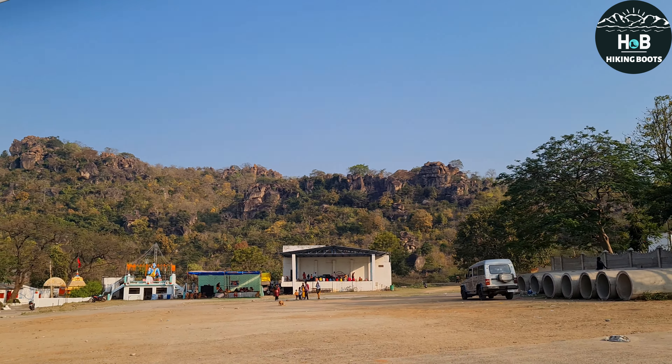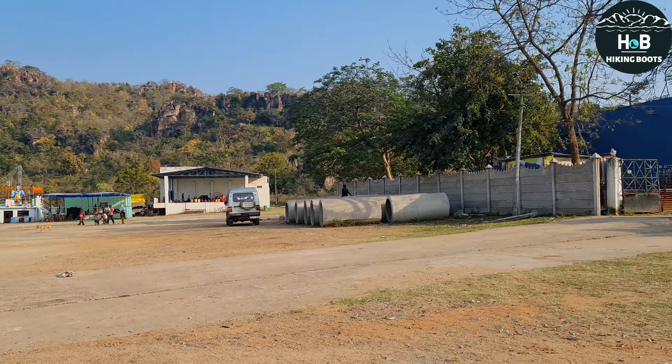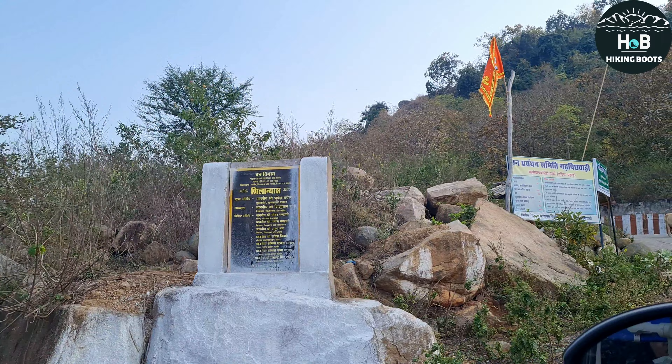यहां हम लोग Shivratri पर आए हैं। Gariya Pahar जाने का रास्ता city से लगा हुआ है। Google Map में feed गलत है रास्ते की, इसलिए आप Google follow मत करिएगा — local लोगों से पूछते हुए ही आगे बढ़िएगा।